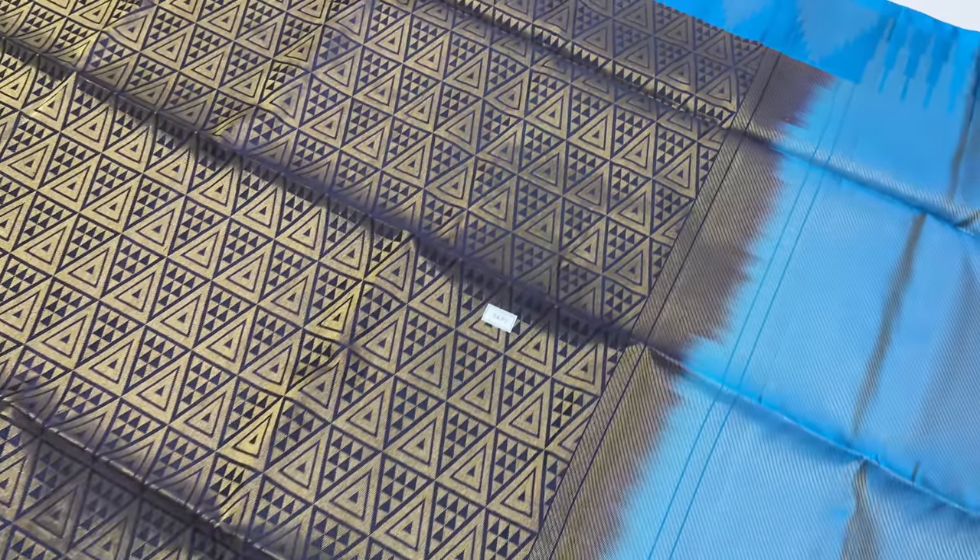Full and full gold zari work. If you want to know about the zari — half-zari or full zari — please enquire.